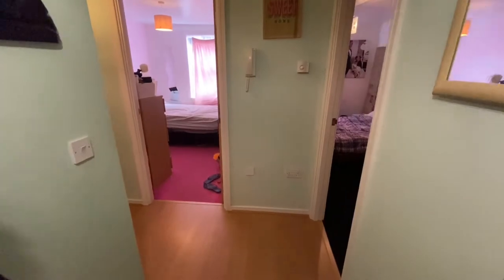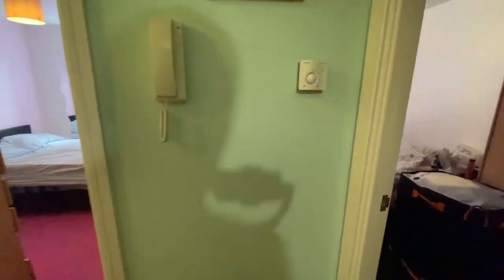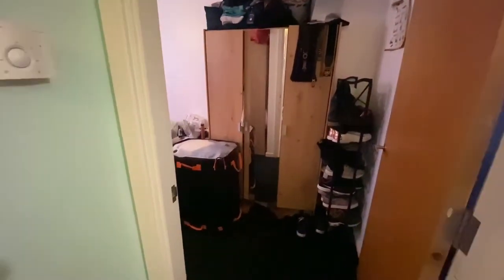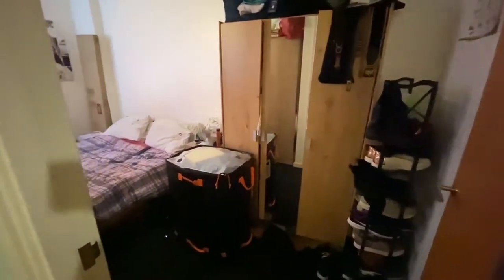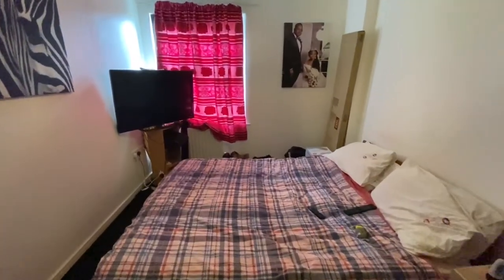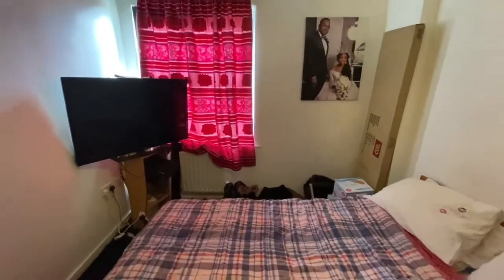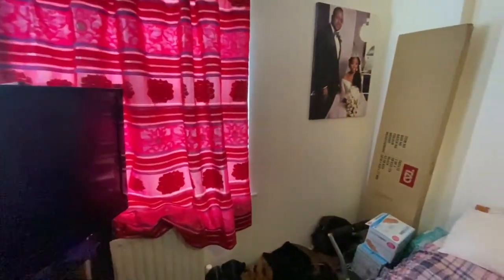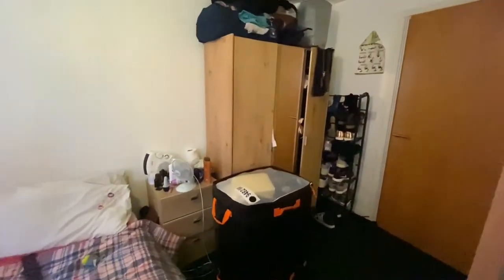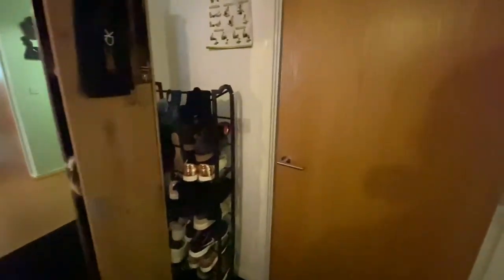So we're now inside the flat. We've got the entrance hallway just here, with a coat rack to the right hand side. The current owners have really outgrown the property — they definitely need something with a bit more space, which is why they're moving. We have the master bedroom just here, which fits a double bed nicely with plenty of space for wardrobes. This one does come with an ensuite shower room.